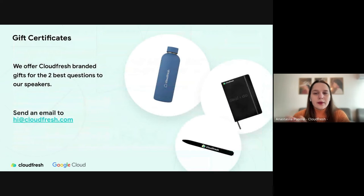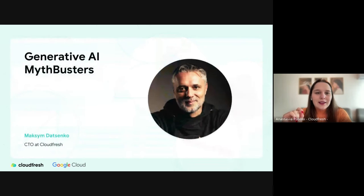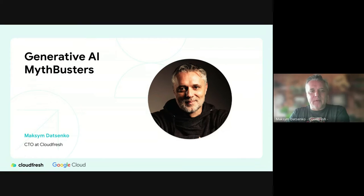Please scan the QR code, fill out the quick form, and we'll get in touch with you soon. If you have questions, write them to the chat — we'll have a Q&A session at the end and our speakers will cover everything. The two best questions will win gifts from CloudFresh, so don't be shy — ask everything that interests you. Let's start. Max, the stage is all yours.